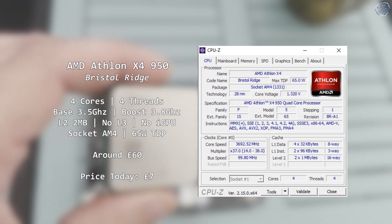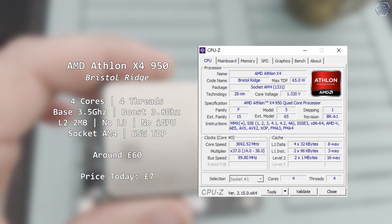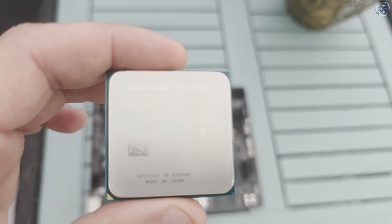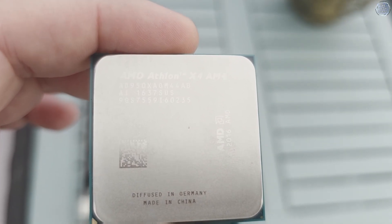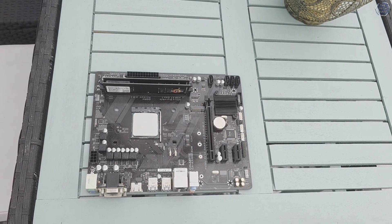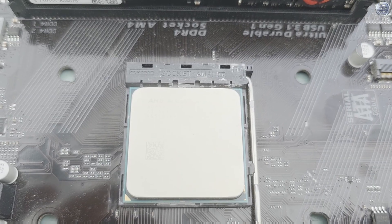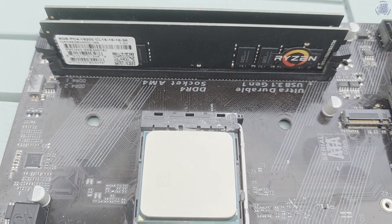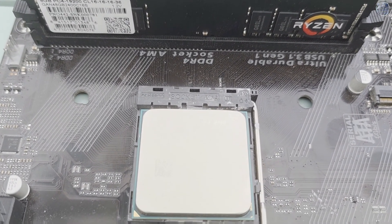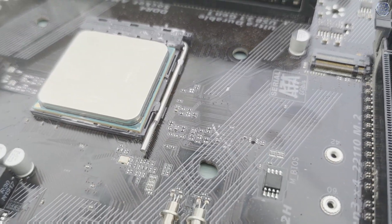The Athlon 950 is a quad-core processor based on the same architecture as the FX chips and their FM2 revisions. In fact it's a tweaked version of an FM2 processor I have tested before, merely reworked for the AM4 socket and to support DDR4 memory. Released around mid-2017, its original launch price is a little difficult to nail down, although around £60 seems to be the roughest average figure from user reviews at the time.